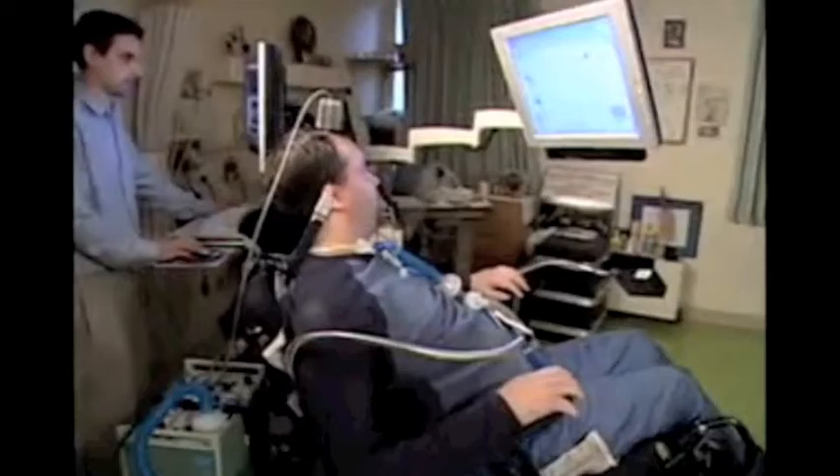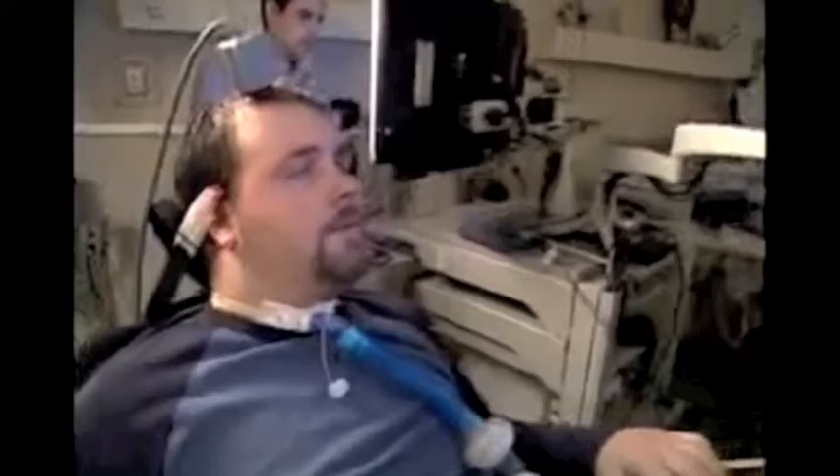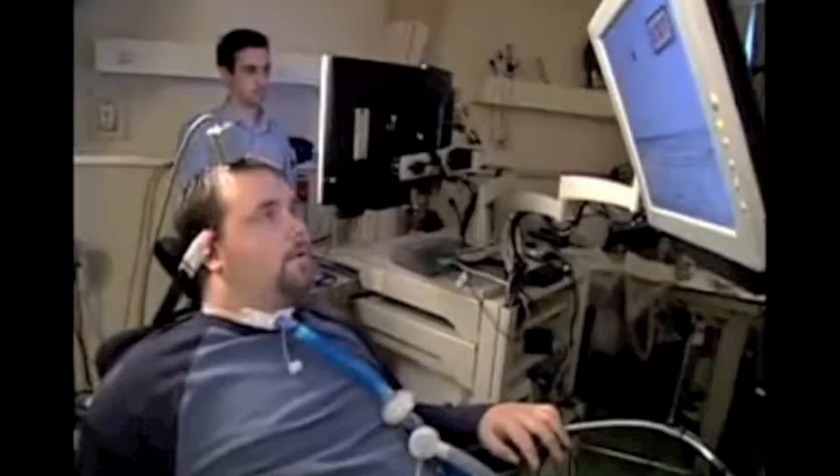I'm going to open the first email which says congrats. It says you are doing a great job. Next I'm going to open the second email which states hi there. It says hi, we'll talk soon. Now I'm going to the exit.